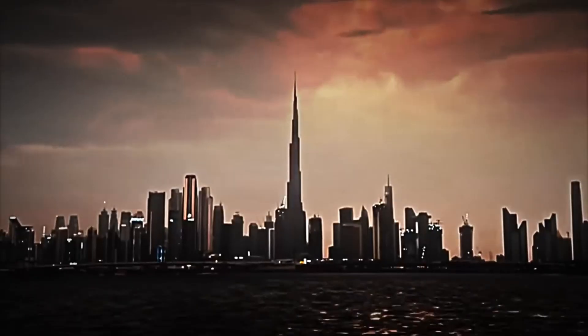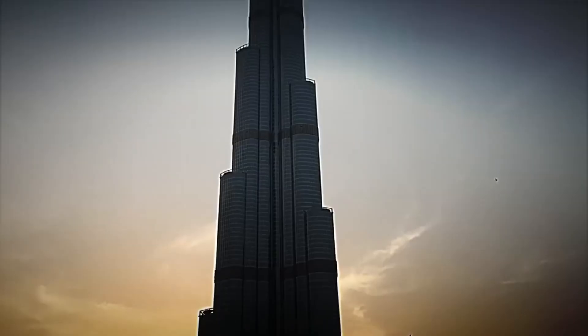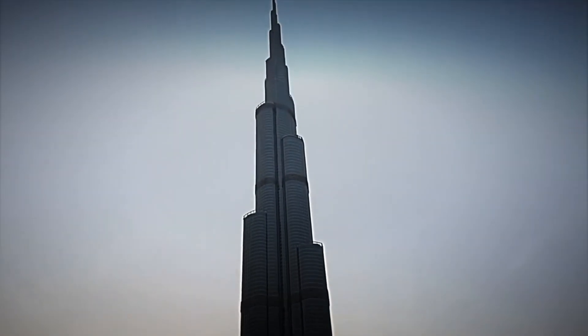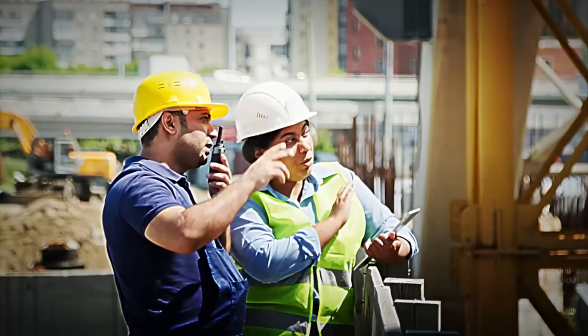Nothing was left to chance. Every component was created with a single purpose: to erect the tallest skyscraper in history on sandy, unstable terrain plagued by sandstorms and extreme heat. With the design approved, it was time to bring this idea to life on the burning desert of Dubai and begin massive construction.